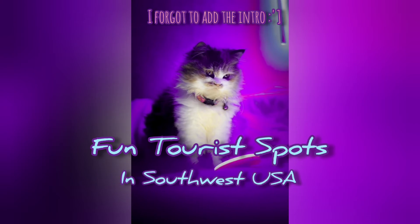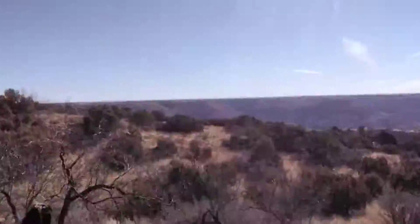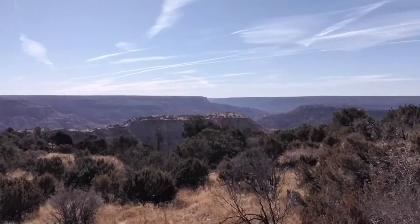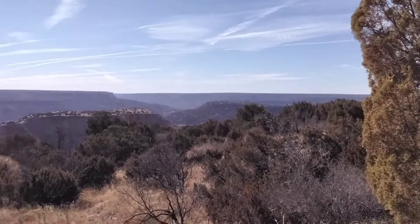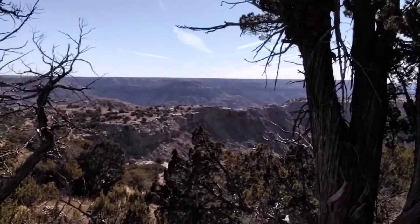There's no intro today because I forgot it. I'm here at the Paldera Canyon. We've been hiking a lot, there's so many cactuses, but look how pretty this view is.